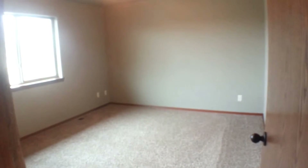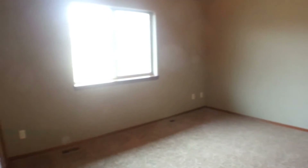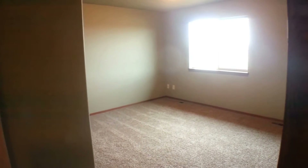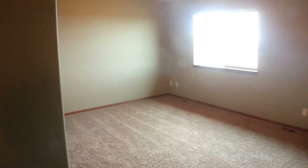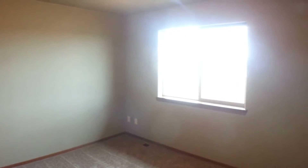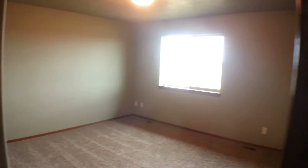Here we have bedroom number two — a really nice size room with a built-in closet. Very nice and neutral colors on the walls as well. And finally, we have bedroom number three. A really large built-in closet in this room, and a nice big window overlooking the backyard with lots of natural light.